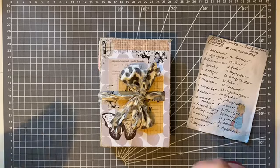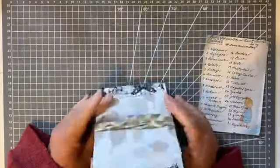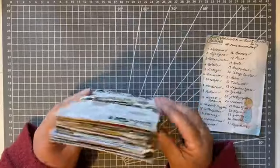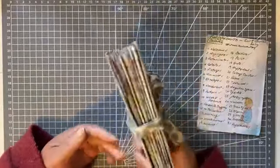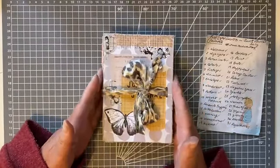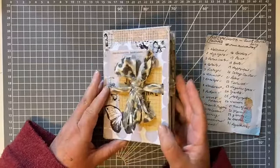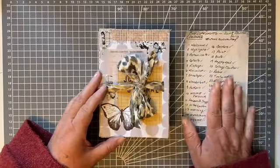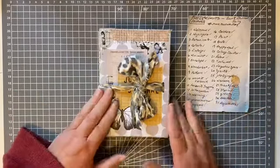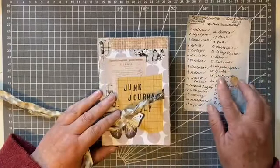Hello! It's Liz here and I am so chuffed today because I have completed the Junk Journal July. I'm so happy with this little junk journal — it's a concertina journal. If you haven't seen how I made it, there are a few other videos and I'll put the links in the description. I was following Meg Journals' prompts and all 31 are done, so let's just open it.